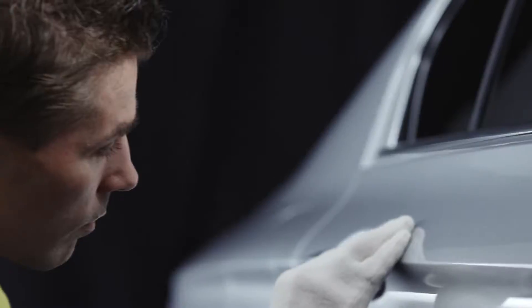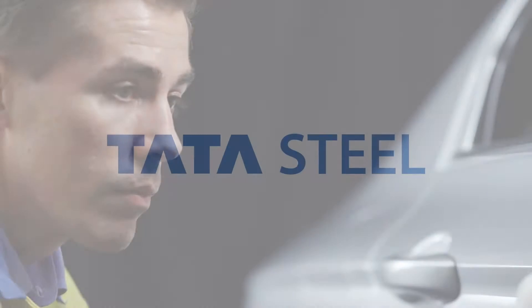Tata Steel, your partner for hot-dip galvanized outer panels.